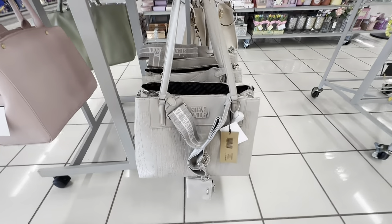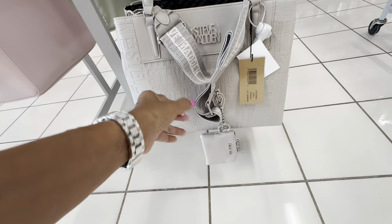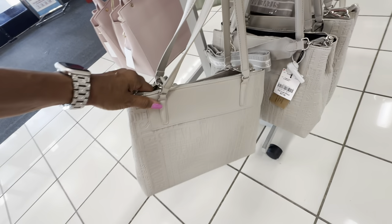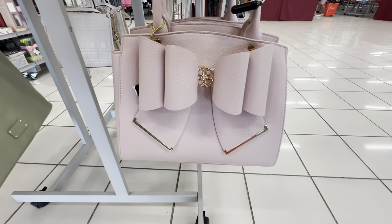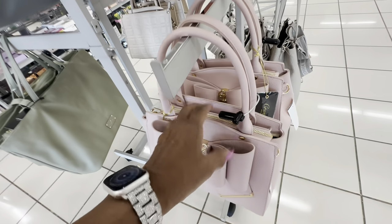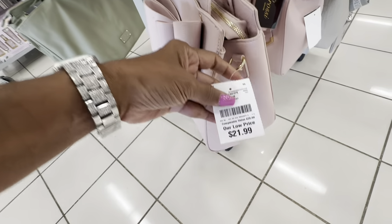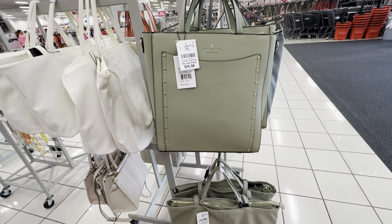Down below we have a beautiful gray Steve Madden. Nice shoulder strap, web strap — the color is gray Frida. I had shown Frida before. It comes with a coin purse, two compartments, and it's $38. Look at this beautiful blush pink with cool hardware and a big bow in the front. It's zip top with a nice shoulder strap and also a crossbody strap — $22.